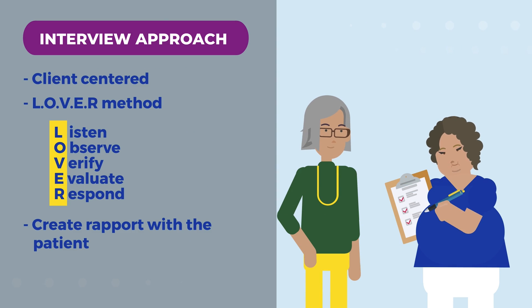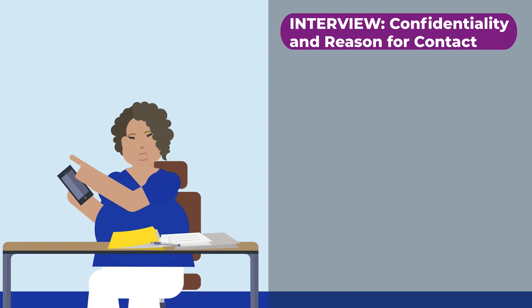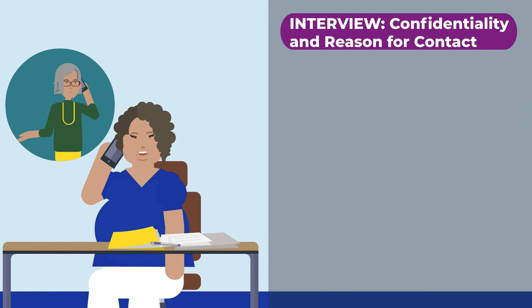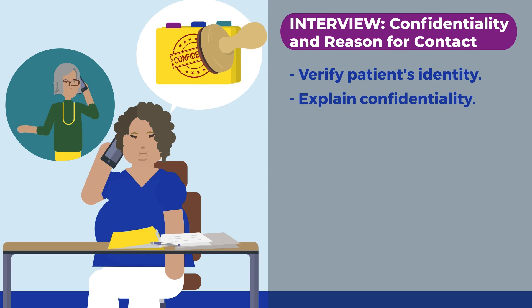Having rapport makes a comfortable environment for the patient. The more comfortable the patient is, the more they will share. Remember, minimizing the use of medical jargon can help the patient better understand what you share. When contacting a patient, verify the client's identity and explain that anything they share will remain confidential. Confidentiality is one way to create a trusting relationship with the patient.